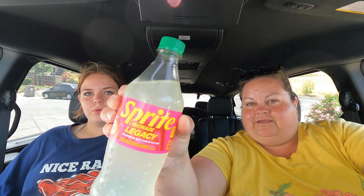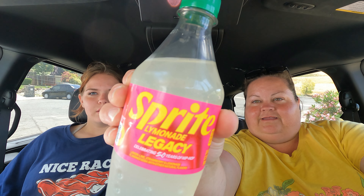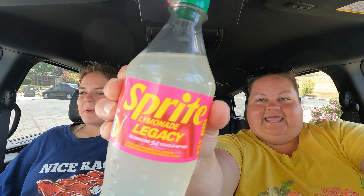Hi guys, welcome back to a fun in-the-car Taste Test Tuesday! It was an early day for Maddie and we had stuff to do, so we're filming this in the car on location. What do we have, Maddie? We have the new Sprite Lymonade Legacy.